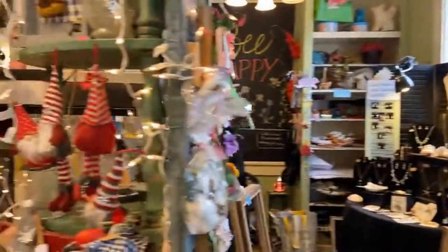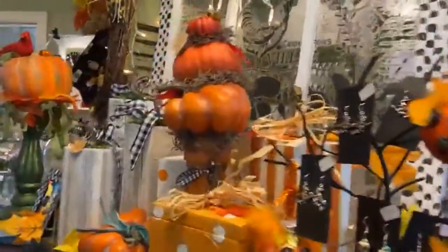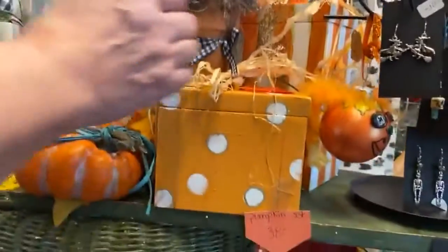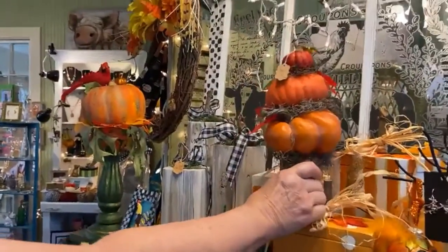Probably 85% of the store I make. All of this is things I have made just in the past week. We've got the great pumpkin settings — sets of the pumpkins — and then all these cute little stacks of them. Little topiaries for table settings.